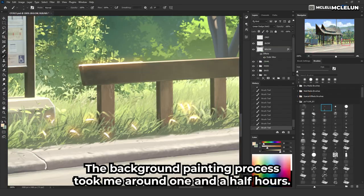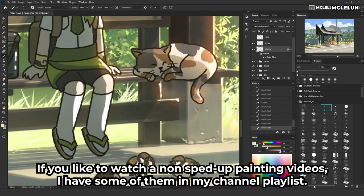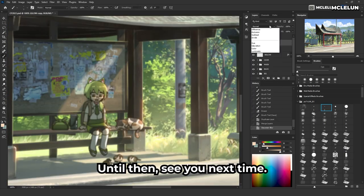The background painting process took me around 1.5 hours. If you'd like to watch non-sped-up painting videos, I have some of them in my channel playlist. I hope you learned something useful in this video — until then, see you next time!